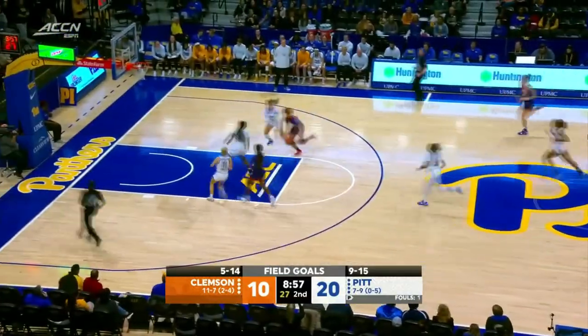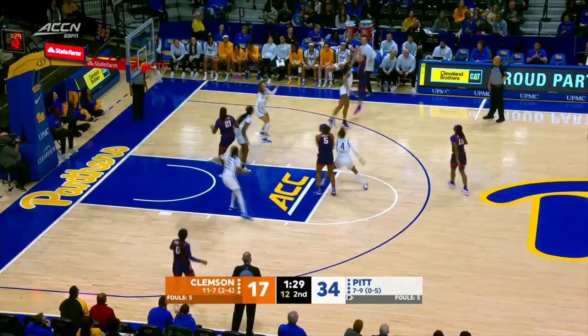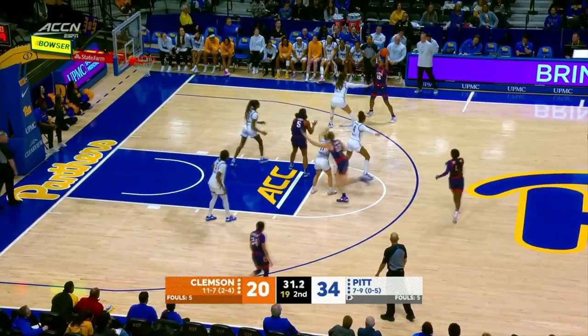Whitehorn the other way for Clemson — around the back, driving into the lane and scoring. And a deep three is good. Turn the basketball over and give Clemson an opportunity.